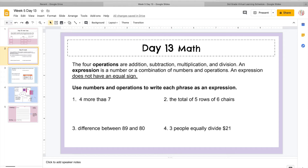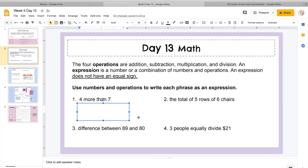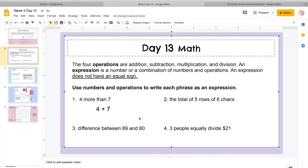It says use numbers and operations to write each phrase as an expression. So let's go over number one — this is where we're going to focus on the keywords, almost like our chart that we used to have on our desk. There are going to be keywords that tell us whether we need to add, subtract, multiply, or divide. So it says four more than seven. Remember, if I have four more than you, I'm going to add them. So I'm going to do four plus seven. That's all we have to do — we don't have to solve it because we're doing expressions.